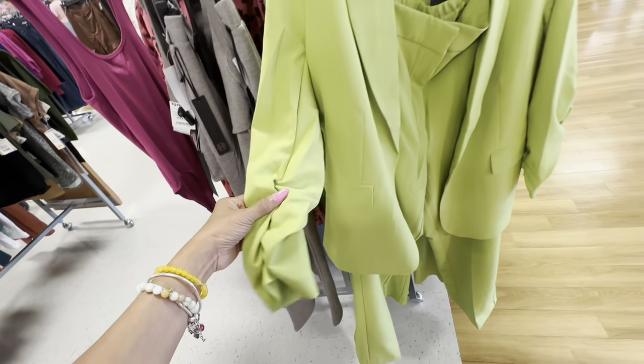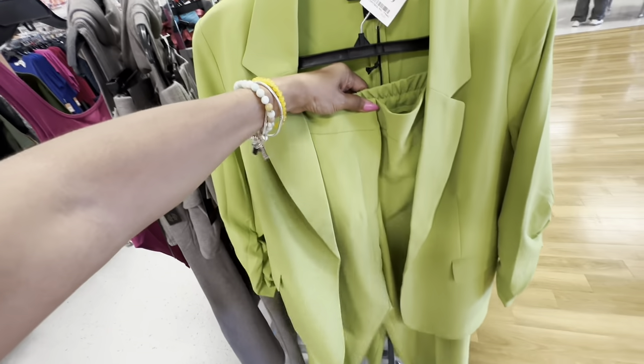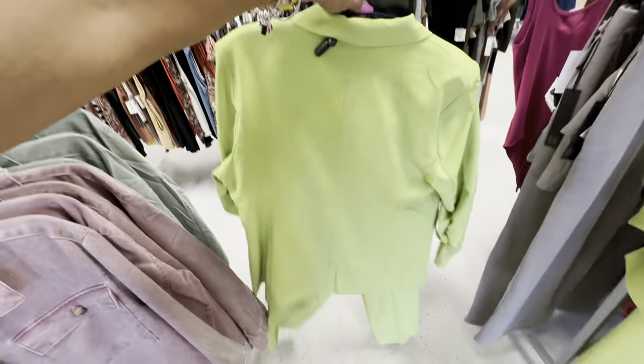Ruched sleeve — I saw this at Marshall's, they have it in pink. This is $50, by Rachel Zoe. This is the back.